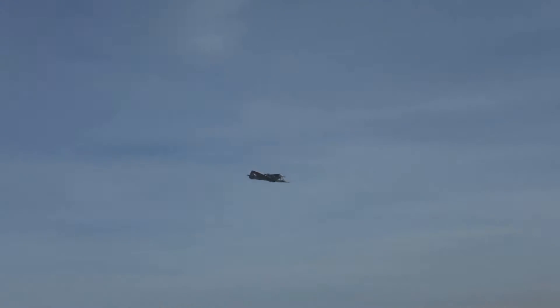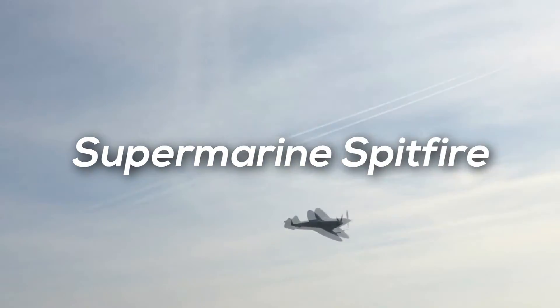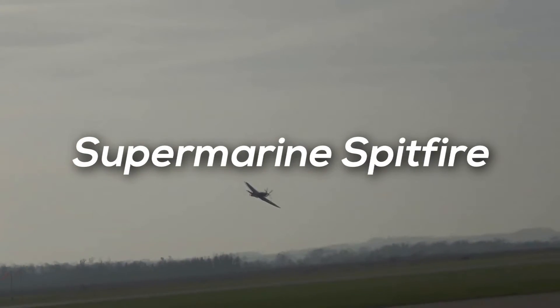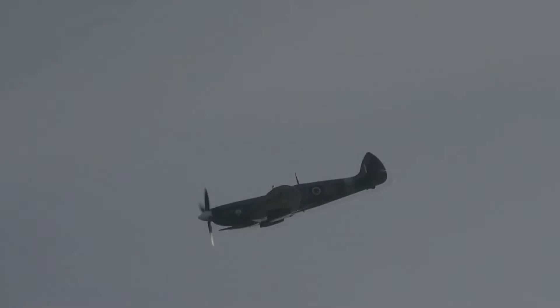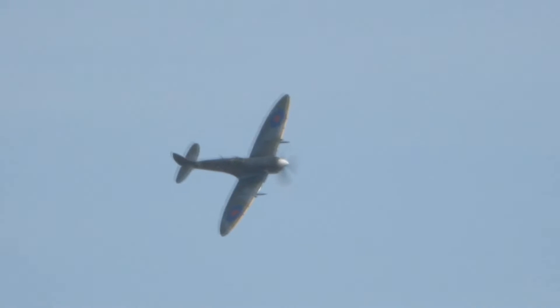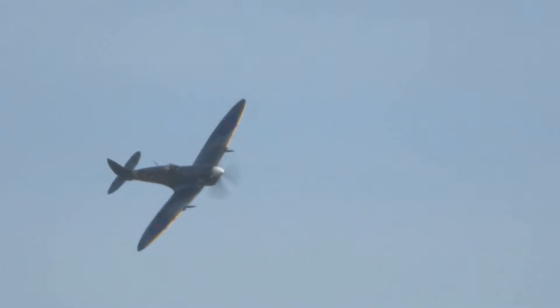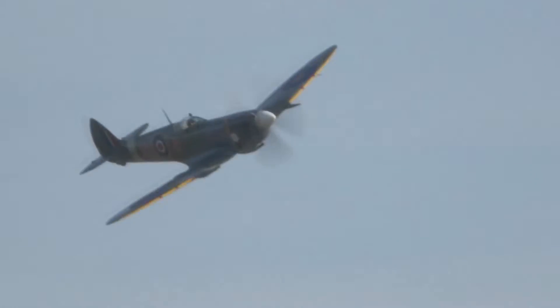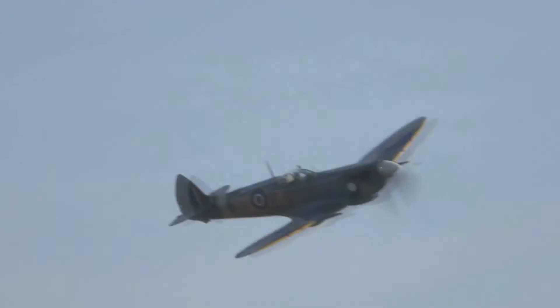Next, at number three, is the Supermarine Spitfire. It's a British single-engine, single-seat fighter aircraft that was used by the Royal Air Force and other allied countries before, during, and after World War II. Many variants of the Spitfire were built using several wing configurations, and it is the most produced plane with origins from the United Kingdom. It was also the only British fighter produced continuously throughout the war.